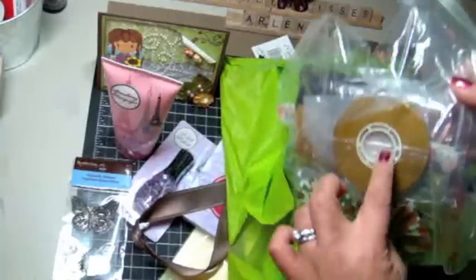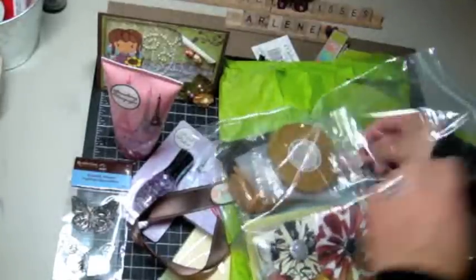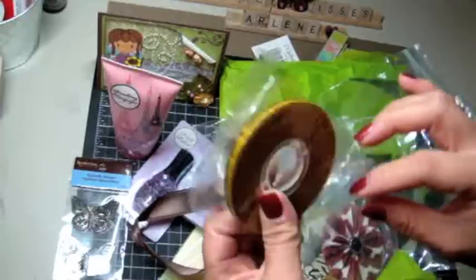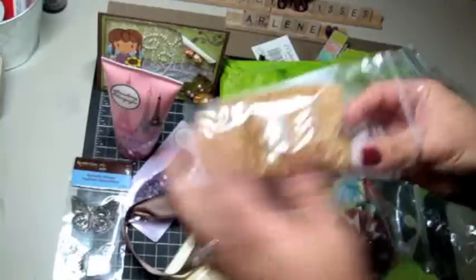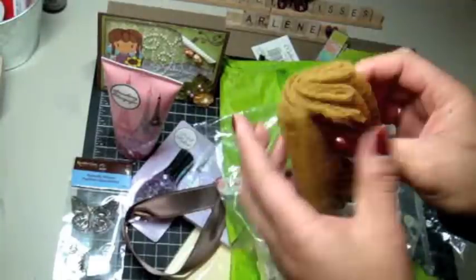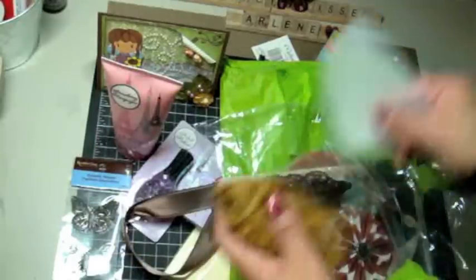She sent me some ATG tape — could always use some of that. Thanks so much for that. And some pretty laces. This one's really pretty. I haven't seen this color. Very pretty.